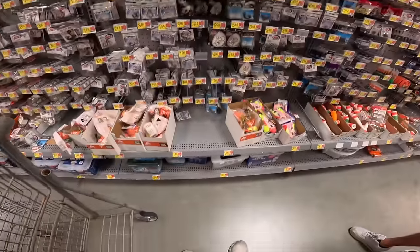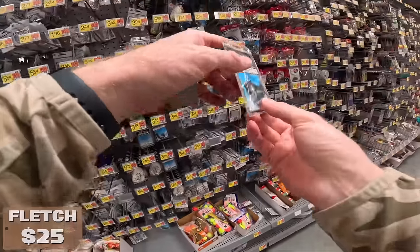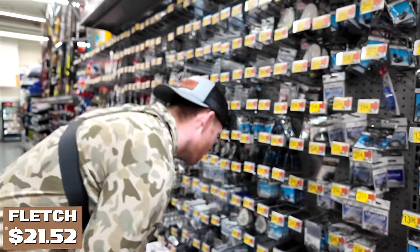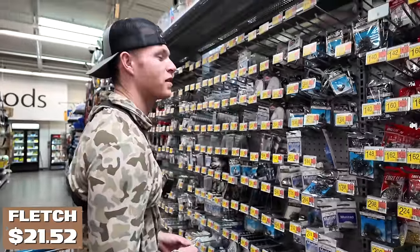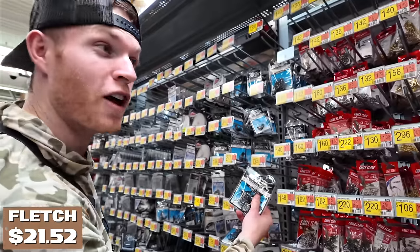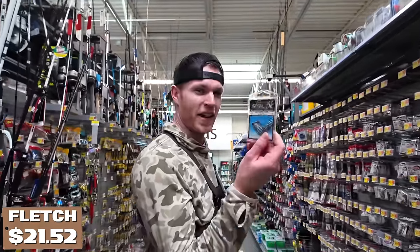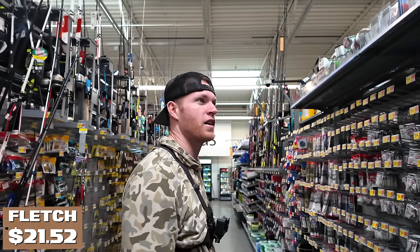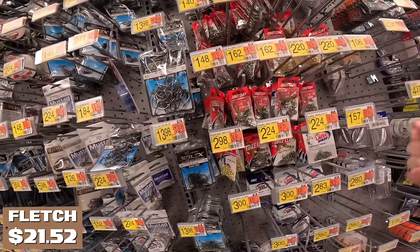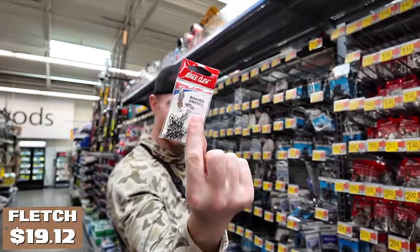I like these bait holder hooks — these are two aughts. Ideally I'd like three aughts, but they only had them in a giant pack and I don't have $14 to spend on a pack of 30 hooks, so we're going with the two aught. That should be sufficient. Also we probably want some kind of barrel swivel — these are cheap, $1.40, not too shabby.